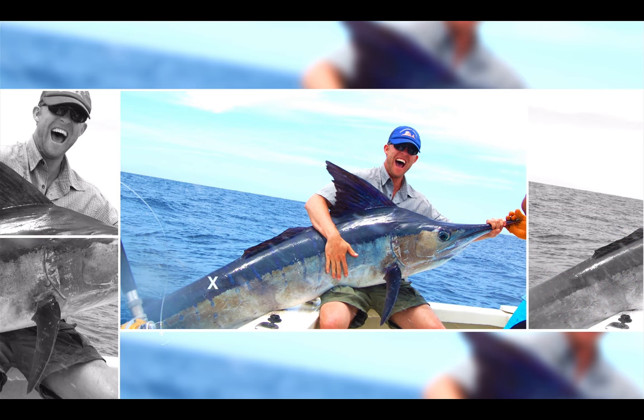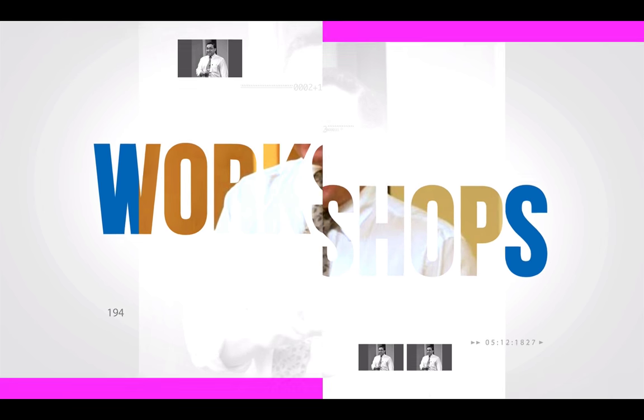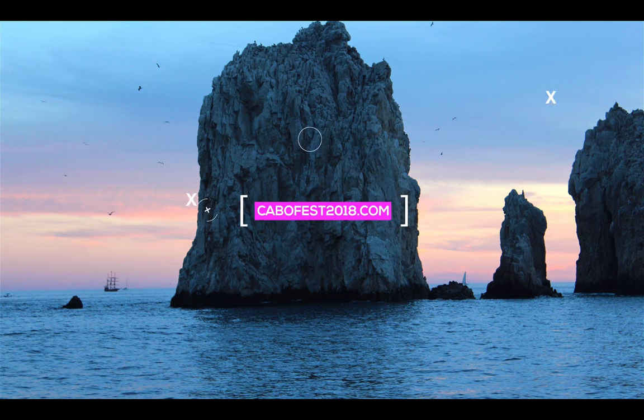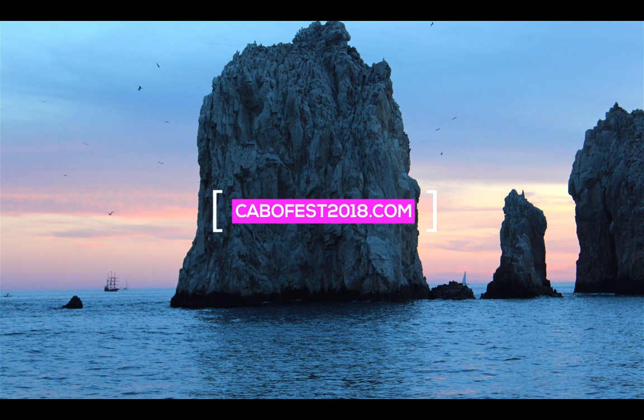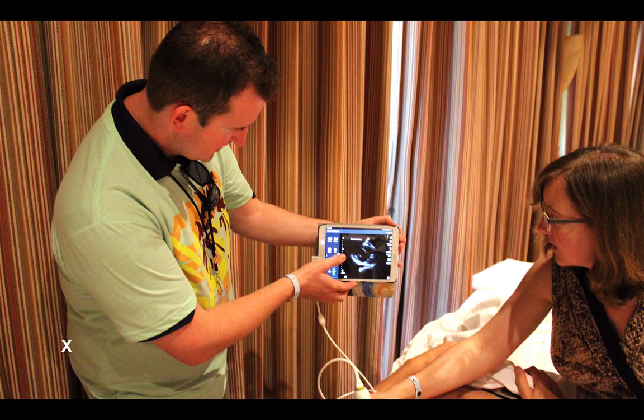We're not the only ones going to be there — Rob Rogers will be doing his fantastic teaching course, and master educator Amal Mattu will be running an amazing ECG workshop, with more incredible educators coming. You can sign up for some of the conference or the whole shebang — this is your vacation CME, customize it the way you like. Register now at cabofest2018.com.